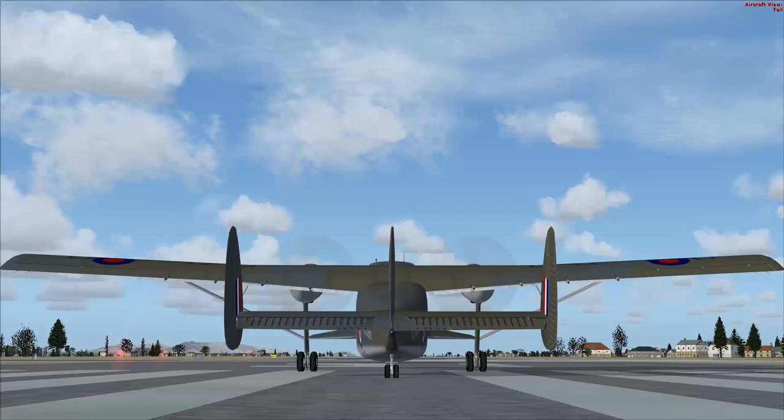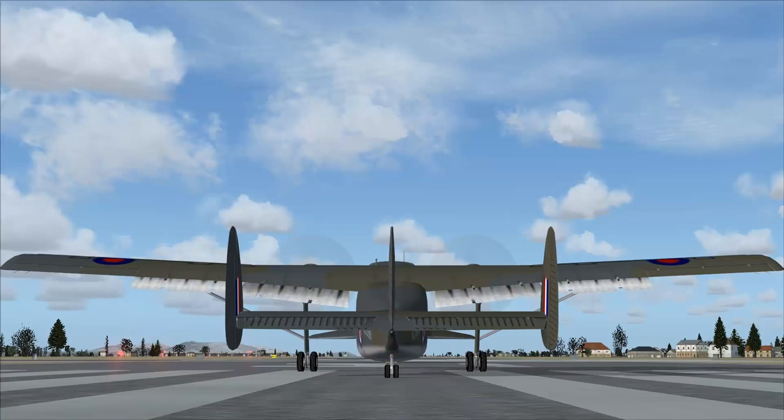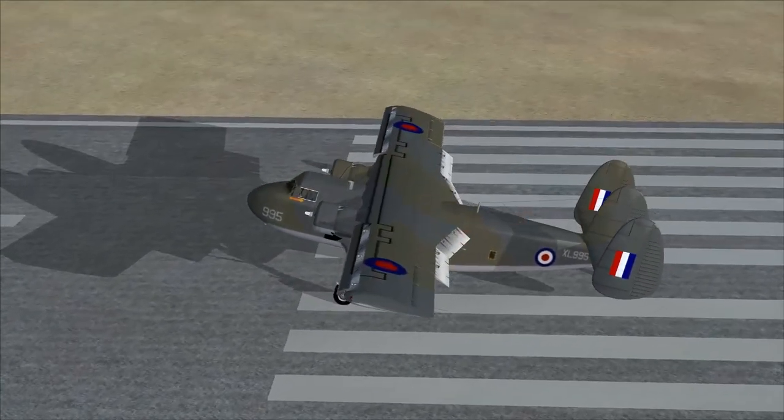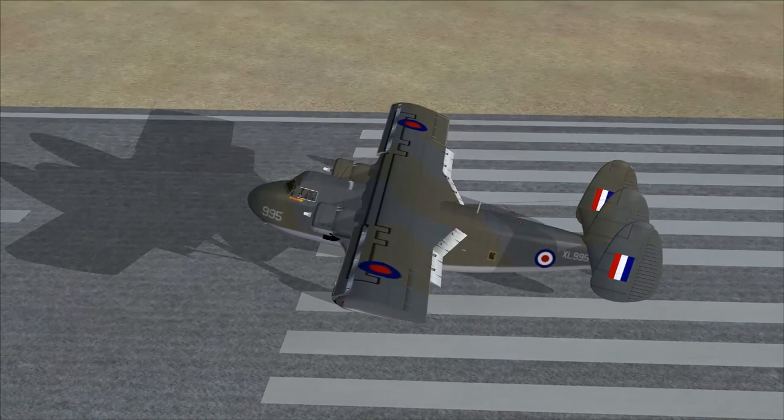I bet you she has flaps. Let's see. That's one click. There's two. Three. There you go. She's got three notches of flap. Oh wow, she has a lot of flap. She's a very flappy aircraft.